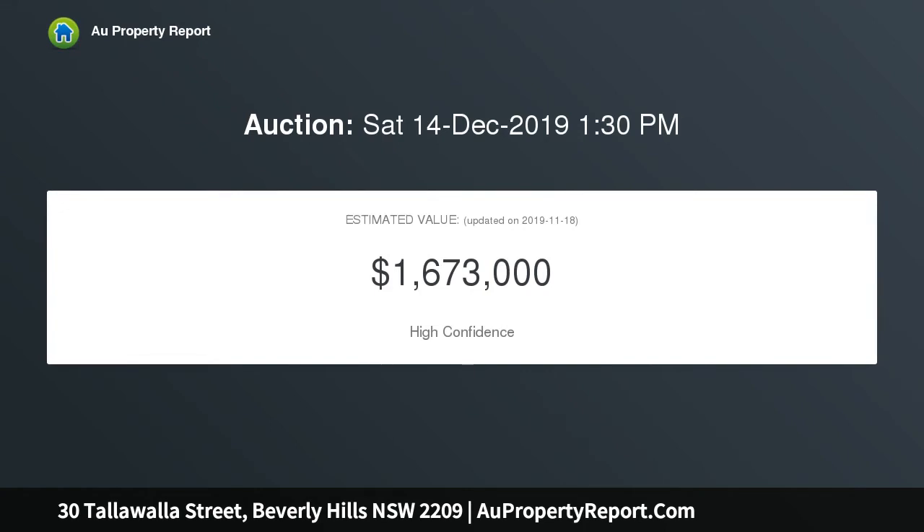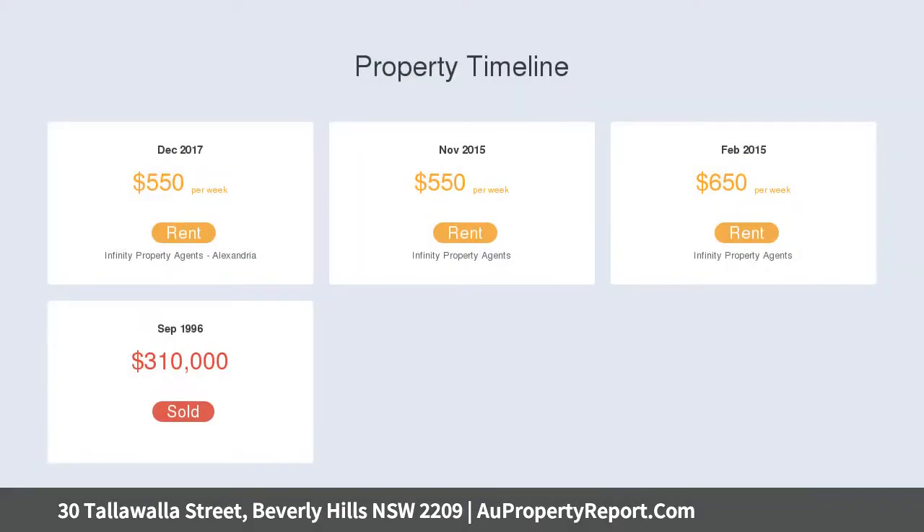The spacious full-brick four-bedroom home sits on 632 square meters of land with a wide 16.77 meters frontage.